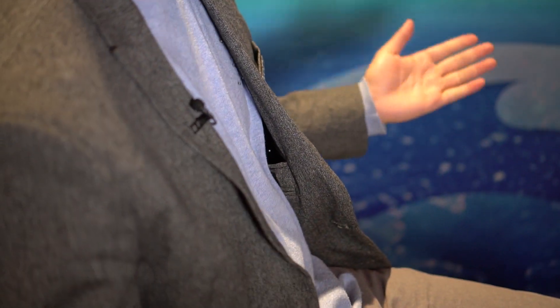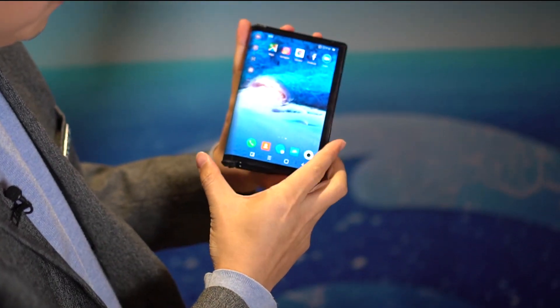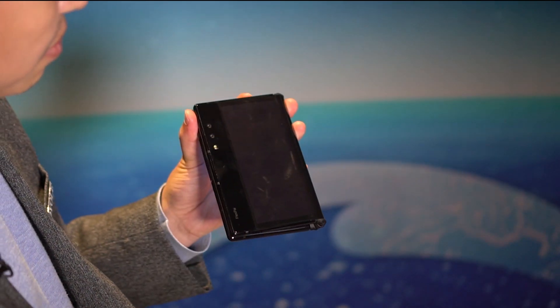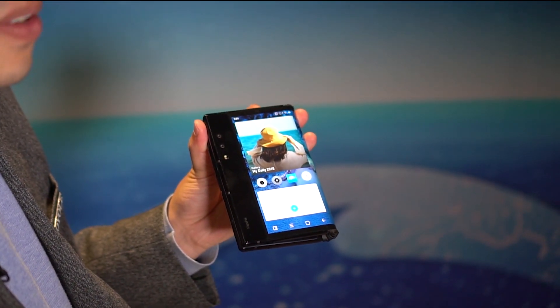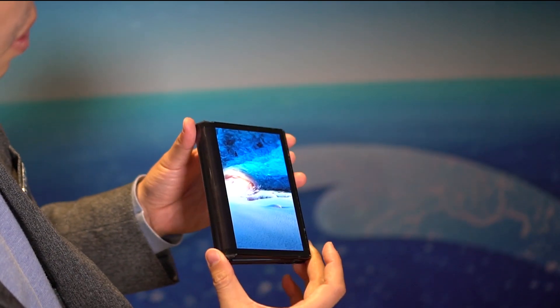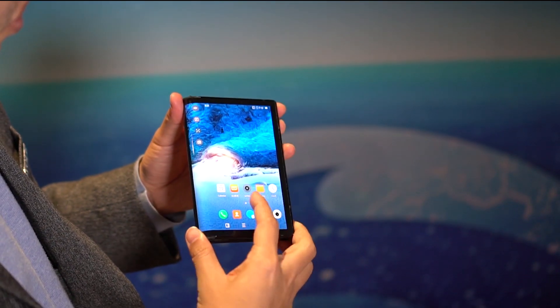2019 is undoubtedly the year of flexible phones, and this is the very first one that is not a prototype, not a mock-up — it is a real phone actually headed to market. I'm your host Nicole Scott for Mobile Geeks, taking a look at the future of mobility.